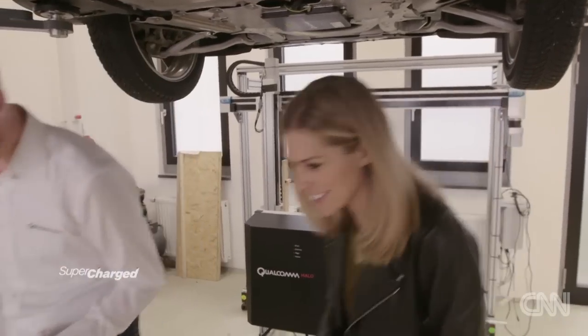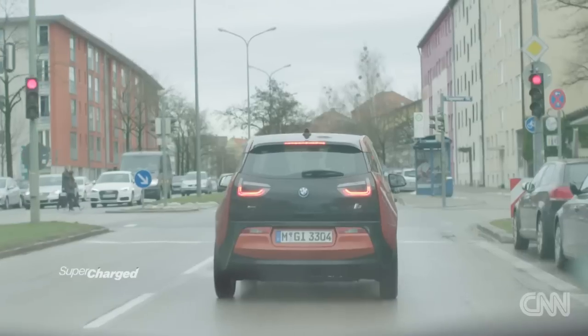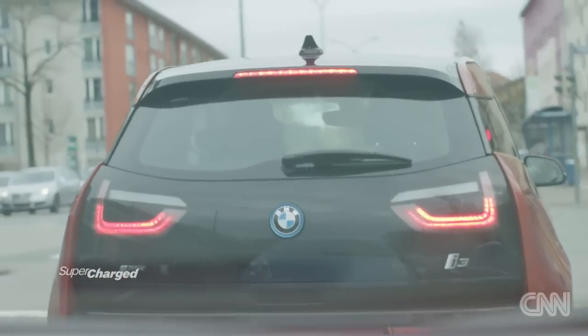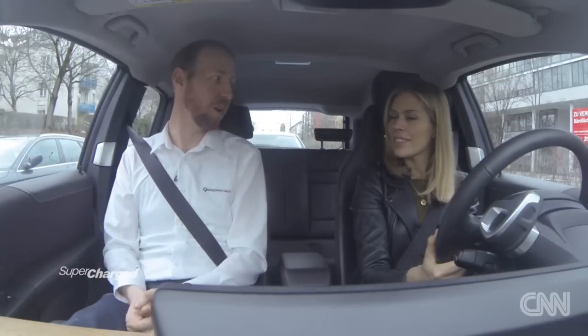After seeing it up close, let's go for a drive to see it in practice. We're sitting here at a traffic light — in a couple of years' time, you could actually charge your car while just sitting here. This is the prime example of semi-dynamic charging: areas of congestion, traffic lights, or for companies like taxis at taxi ranks, so as they make their way along they can get charged while waiting for a ride.